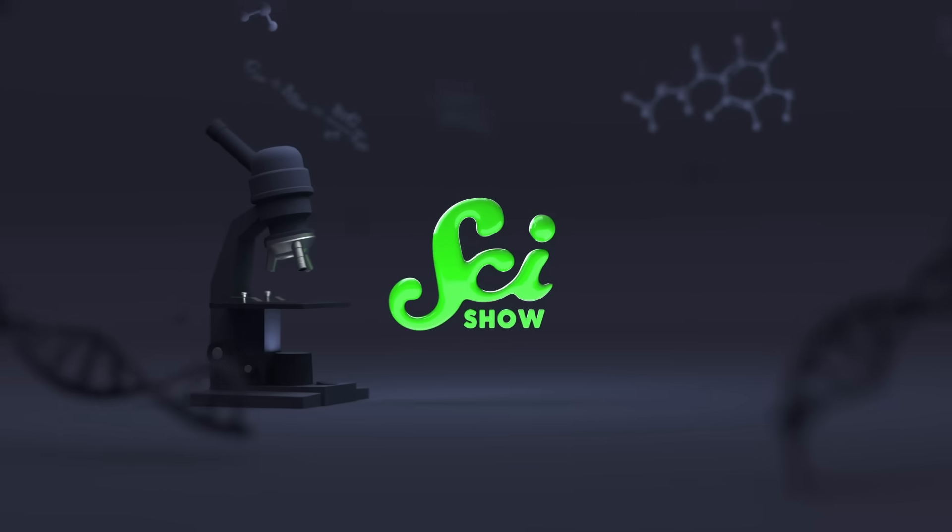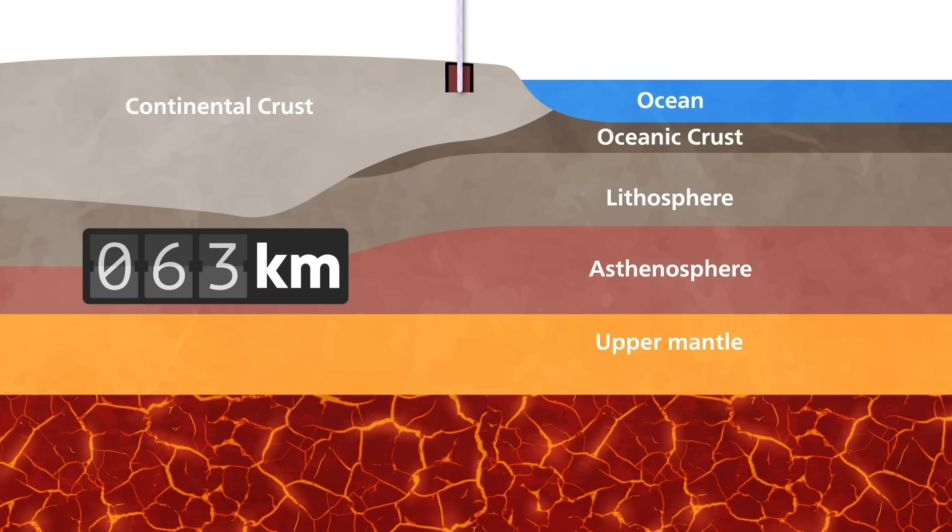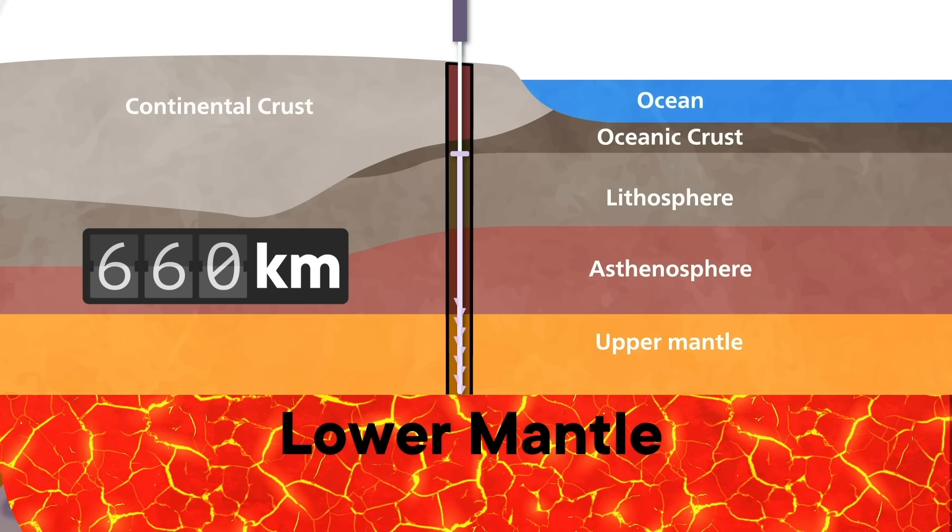In fact, it is so rare, scientists didn't even have a name for it until 2014. And it is part of a larger group of minerals called perovskites that have some pretty incredible properties, including possibly unlocking the next generation of green energy. If you could dig down 660 kilometers beneath the Earth's surface, you would hit a layer of hot, dense rock called the lower mantle. And this is where the most common mineral calls home.